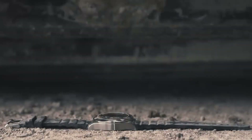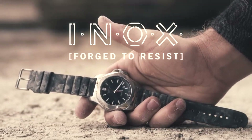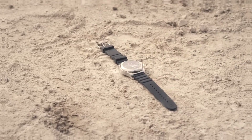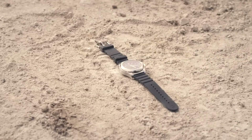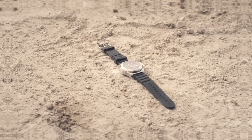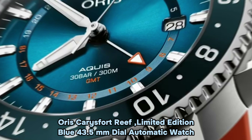The watch boasts a sleek black band color that complements its overall design, matched by a black dial color. The bezel is crafted from stainless steel and operates in a unidirectional manner. The watch includes a date calendar and is equipped with Swiss quartz movement and a timer. It offers water resistance up to 660 feet, adding to its durability and versatility.